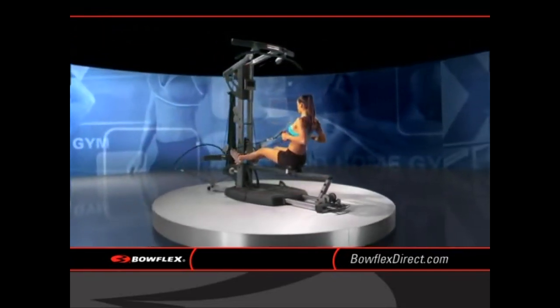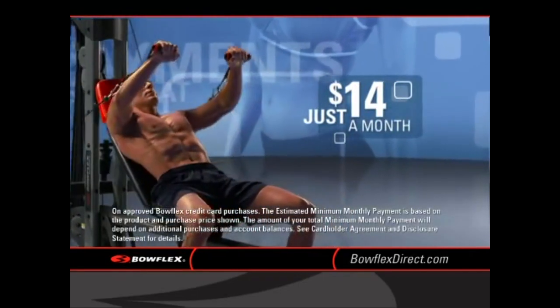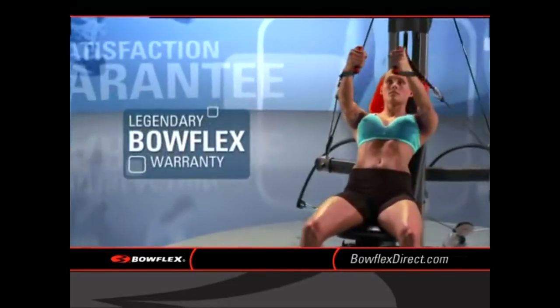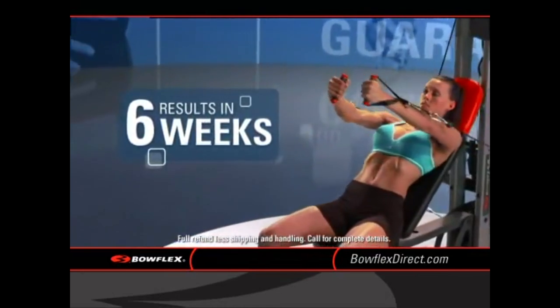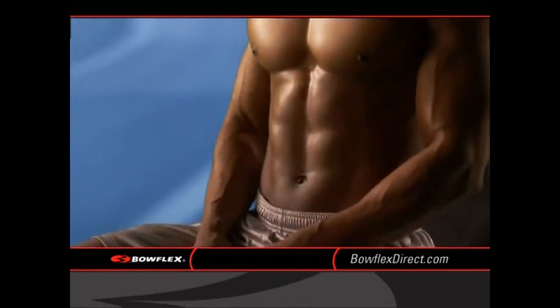With several models to choose from and payments starting as low as just $14 a month, there's never been a better time to call. Plus, you'll get the legendary Bowflex warranty and a 100% satisfaction guarantee. If you don't see results in 6 weeks, we'll give you your money back. Let's see a gym give you a promise on results.